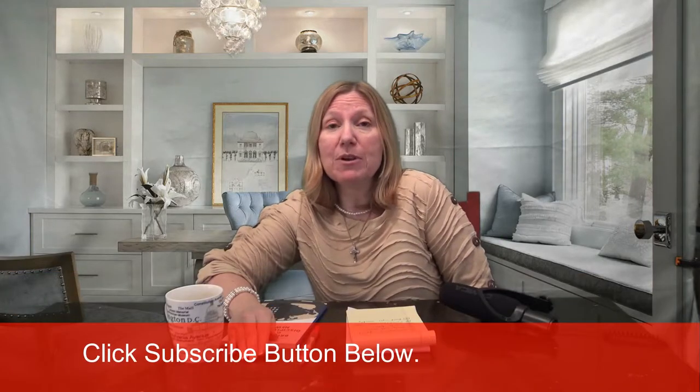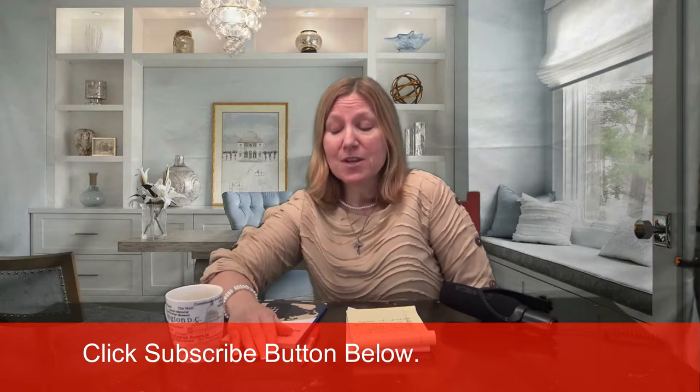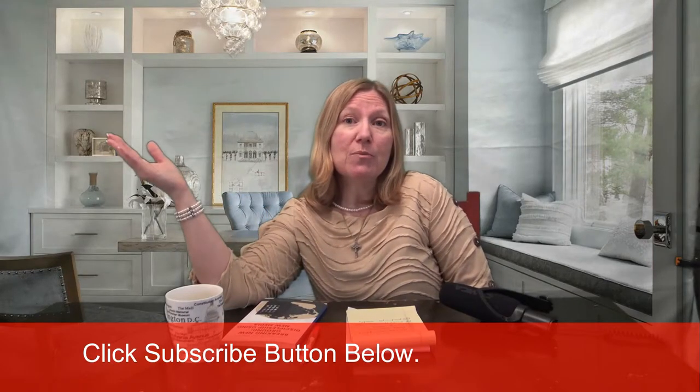Hi, Brigidaire here with All About the Grace. On this channel I talk about faith, culture, and media awareness. If you haven't clicked subscribe, please do — it helps me out a lot and you get video uploads immediately.